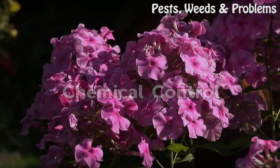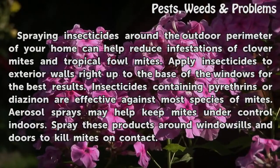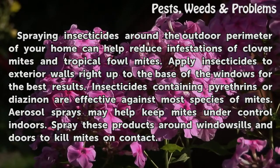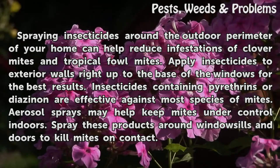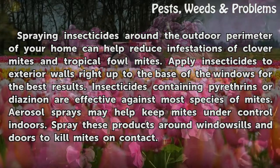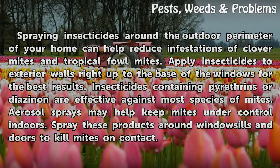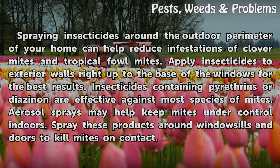Chemical control. Spraying insecticides around the outdoor perimeter of your home can help reduce infestations of clover mites and tropical fowl mites. Apply insecticides to exterior walls right up to the base of the windows for the best results. Insecticides containing pyrethrins or diazinon are effective against most species of mites. Aerosol sprays may help keep mites under control indoors. Spray these products around windowsills and doors to kill mites on contact.